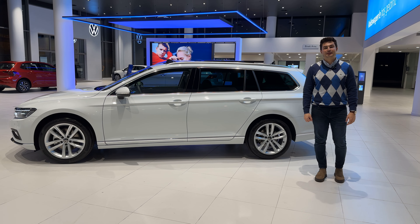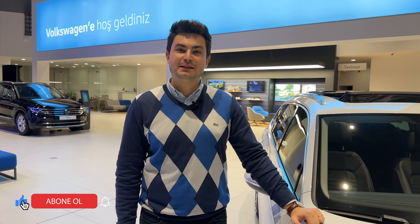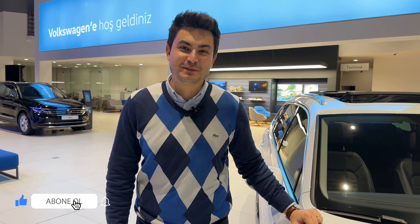Passat Variant özel kampanyalarıyla ilgili bilgi almak için Volkswagen Acar'ların showroomlarına bekliyoruz. Bizi takip etmeyi ve videolarımızı beğenmeyi lütfen unutmayın. Asıl yolculuk şimdi başlıyor.